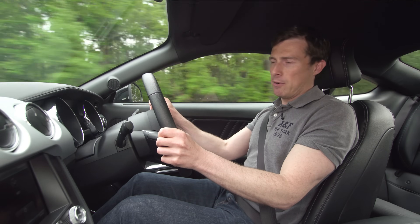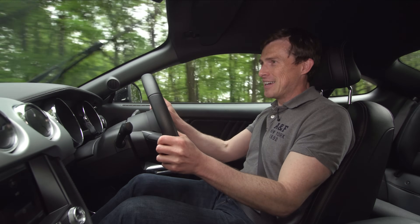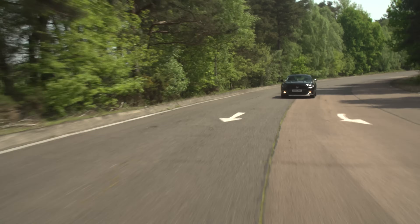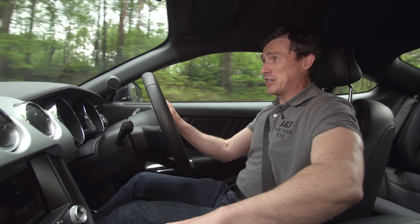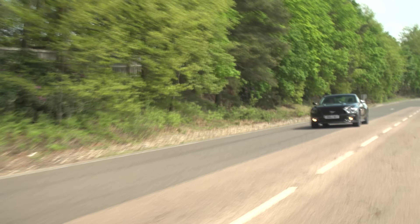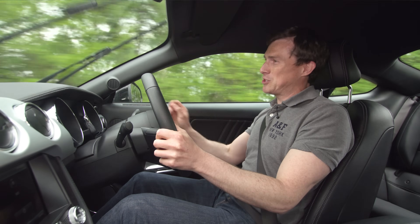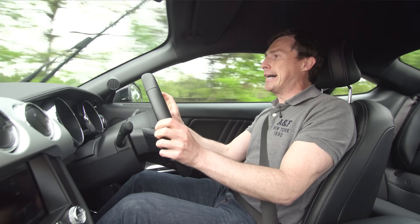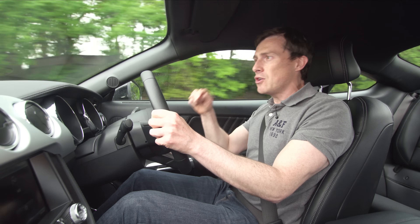You can get the Mustang with an automatic gearbox, but don't do that, because this manual with its short throw and mechanical shift is just lovely to use. There are two choices of engine: you can have a 2.3-litre turbocharged four-cylinder from a Ford Focus, but you'd be absolutely bonkers to do that, because for an extra £4,000 you can have a 5-litre V8 — which is, well, it's like that. It's got loads of performance: 421 horsepower, 0-62mph in just 4.8 seconds, and 21mpg according to Ford. I'm actually only getting 18, but you know, what did you expect? This is not supposed to be a sensible car.